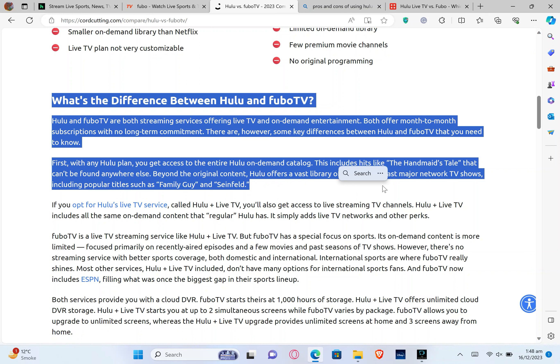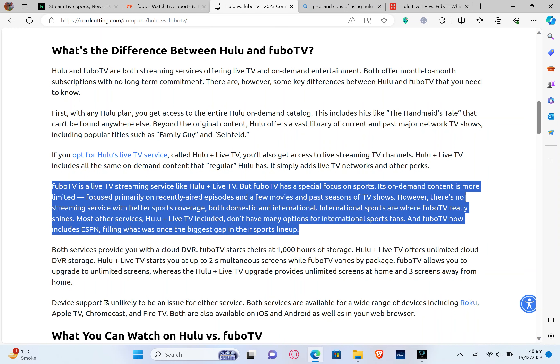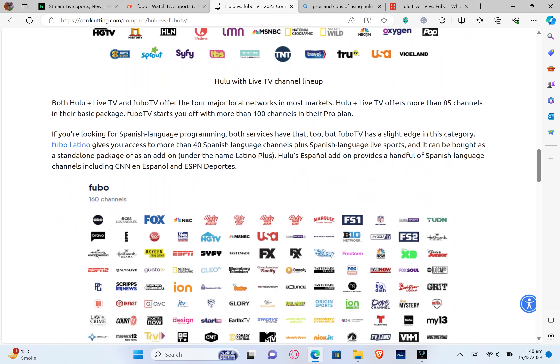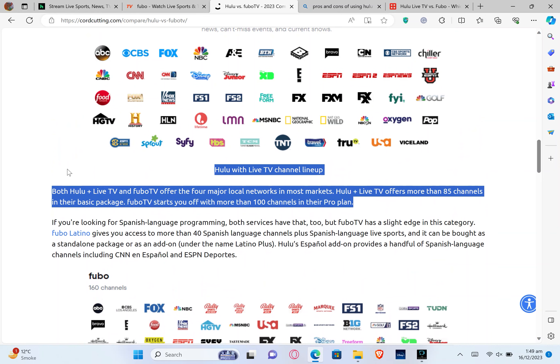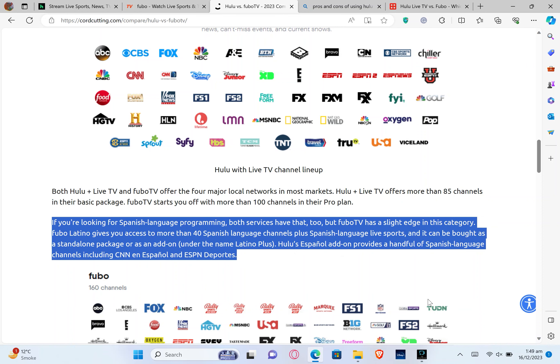FuboTV is a live TV streaming service with a special focus on sports. Its on-demand content is more limited, focused primarily on recently aired episodes, a few movies, and past seasons of TV shows. There is no streaming service with better sports coverage, both domestic and international. Both services offer the four major local networks in most markets. Hulu Plus Live offers more than 85 channels in their basic package, while FuboTV starts you off with more than 100 channels in its Pro plan. If you are looking for Spanish language programming, both services have it, but FuboTV has a slight edge.